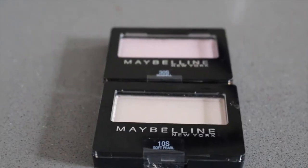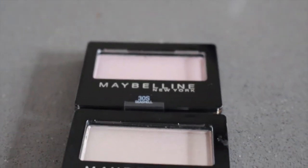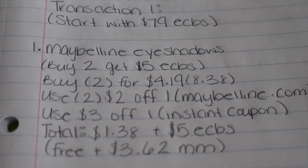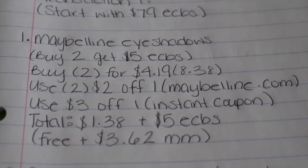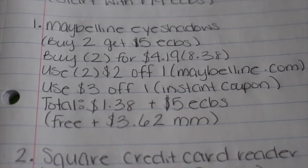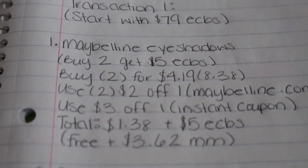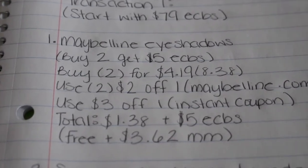The first deal I did was on the Maybelline eyeshadows — buy two, get a five dollar extra buck. I bought two of them for $4.19 each, making it $8.38. Then I used two $2 off one coupons from Maybelline.com, and I used a $3 off one instant coupon that prints out for everyone at the red box machine. That made my total $1.38 and I get back a $5 extra buck, making this free plus a $3.62 moneymaker.